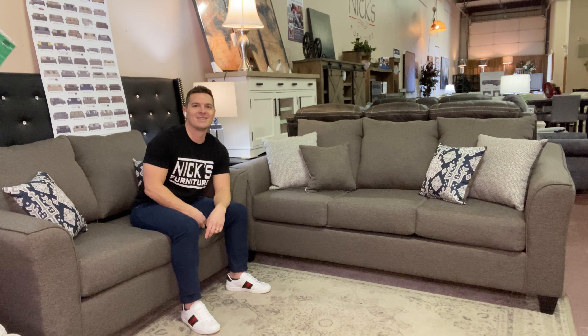The seat cushions cannot rotate or flip, but you can switch them from side to side. Each seat is the same size, so you can move them around for even wear and tear. At this price point, you're not really going to get the double-sided flippable cushions like we've talked about before on other sets.